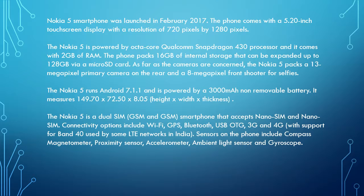As far as the cameras are concerned, the Nokia 5 packs a 13-megapixel primary camera on the rear and an 8-megapixel front-shooter for selfies. The Nokia 5 runs Android 7.1.1 and is powered by a 3000mAh non-removable battery. It measures 149.70 x 72.50 x 8.05 mm in height x width x thickness.